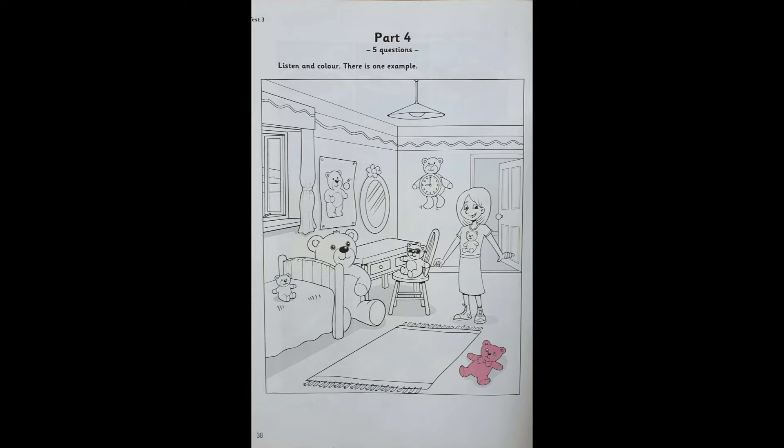4. Can you see that teddy on the chair? Yes. It's wearing glasses. Colour that teddy green. OK. That's a good colour.